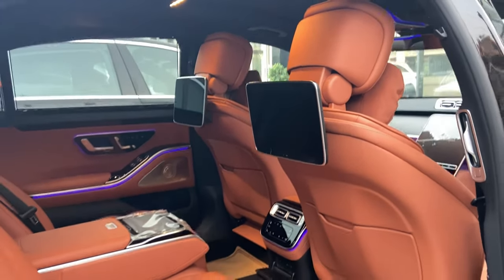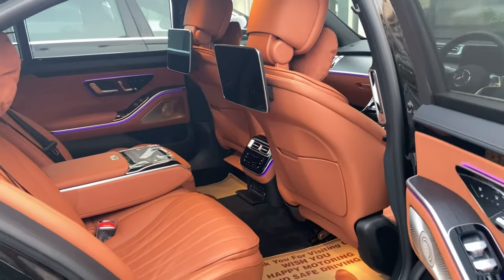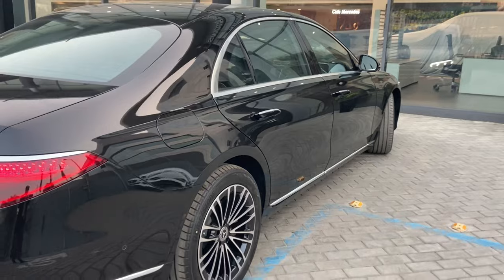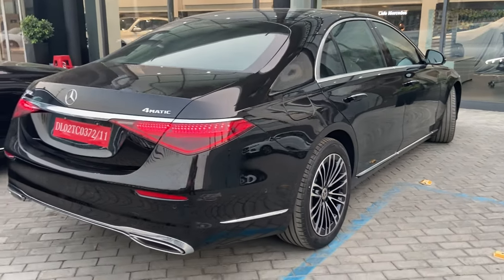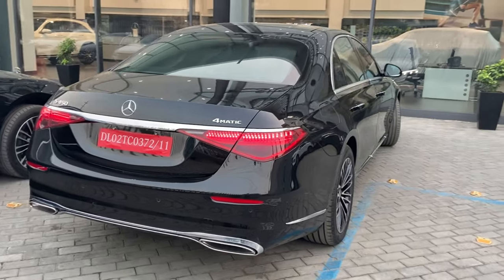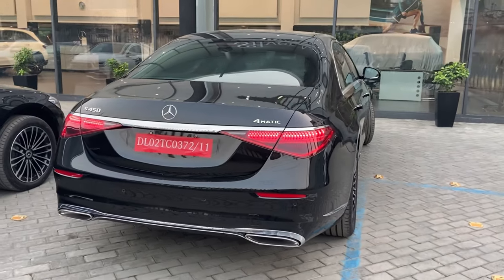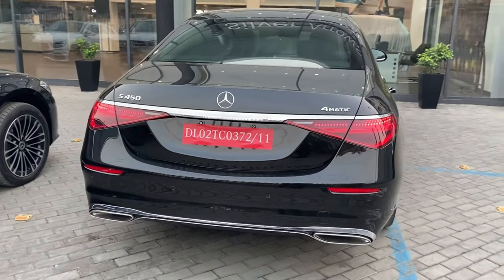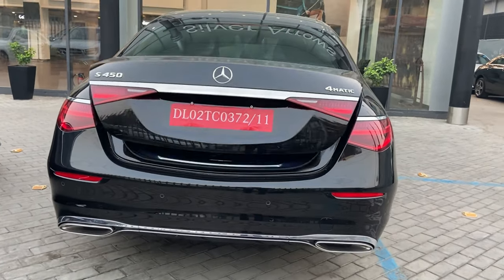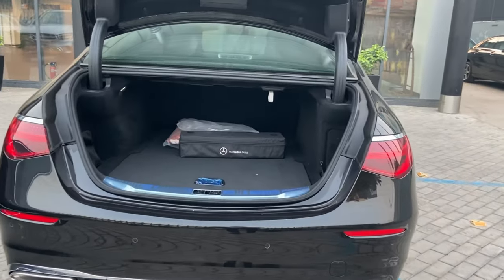Coming to the side rear profile, the windows, door handles, and alloy wheels are covered in chrome. The rear part features white chrome finishing with rear combination LED tail lamps, which are brighter than before, and both exhausts are also covered in chrome.